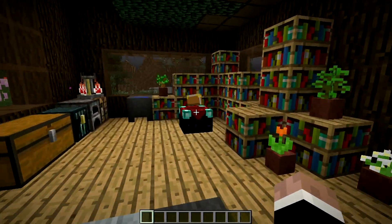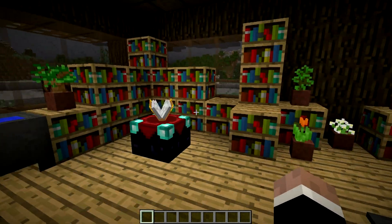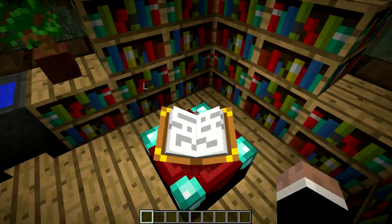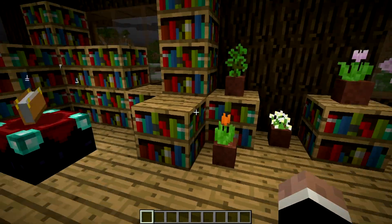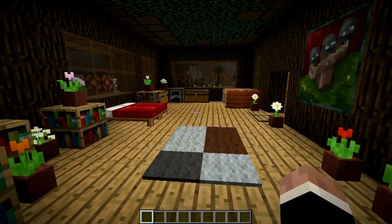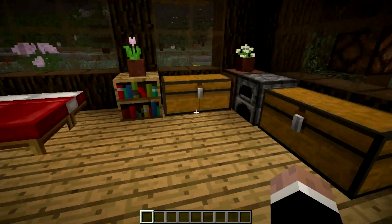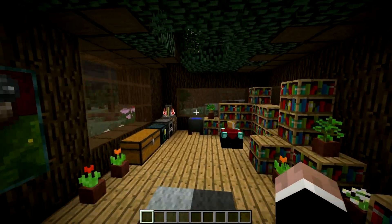We've got the basic essentials here. You'll still get 30 levels by using an enchantment table with the bookshelves placed like this. And there's basically all the other main blocks and furnaces that you need to really make this a functional and working area.